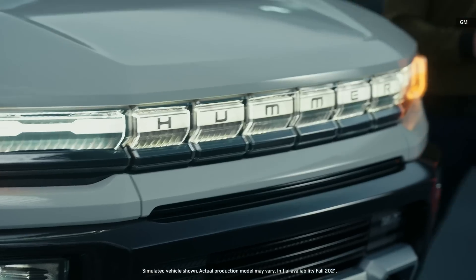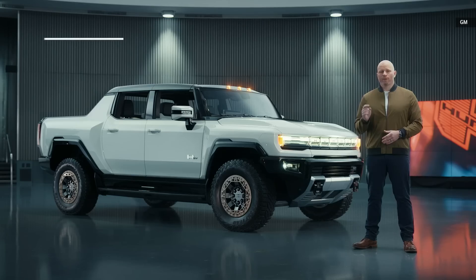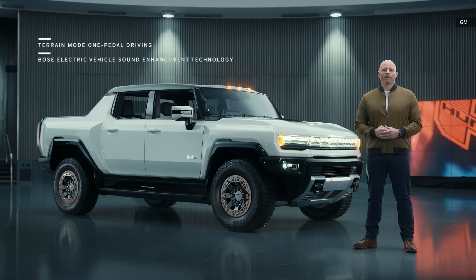A great deal has been said about the GMC Hummer EV since it was first unveiled in October. The irony of introducing Hummer as an EV is not lost on us. Two things in particular I want to share that we haven't really talked about before: terrain mode one-pedal driving and the Bose electric vehicle sound enhancement technology.